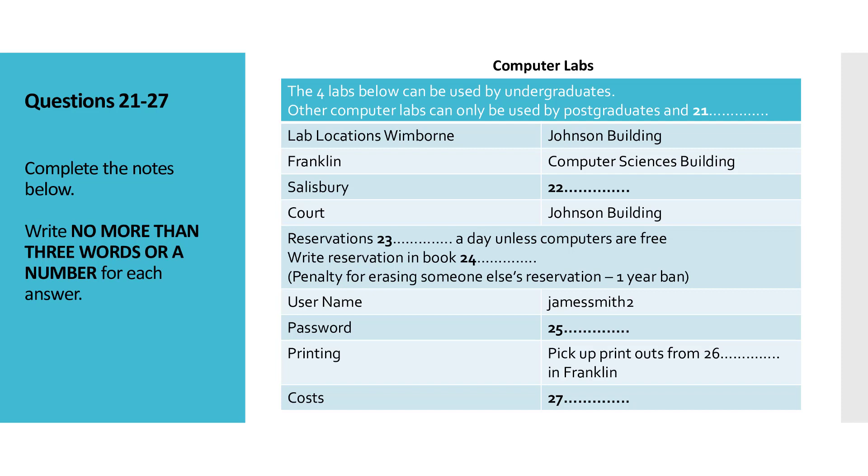By the way, can I print out stuff at the labs? Yes, you can, but sometimes it's not quick. When you print, it goes into a queue, and it'll be left in a tray in Franklin, as that's where all the main printers are. The good bit is that, although last year it cost three pence per page, now it doesn't cost you anything.